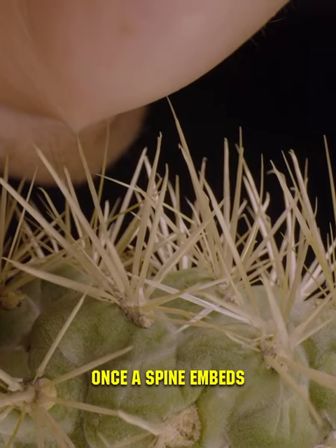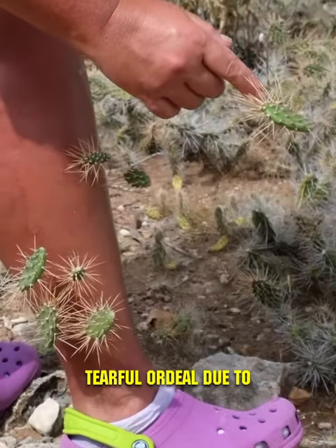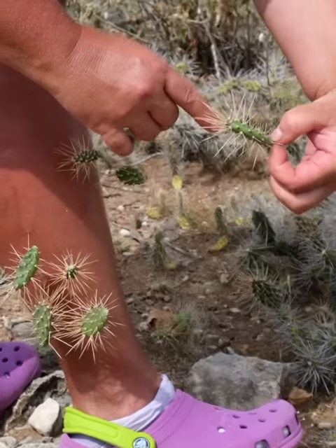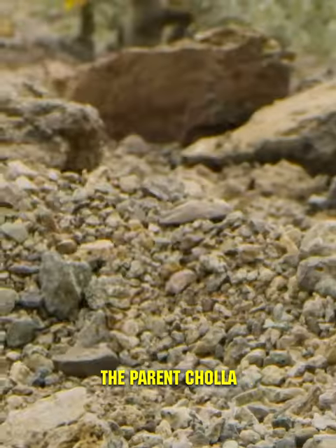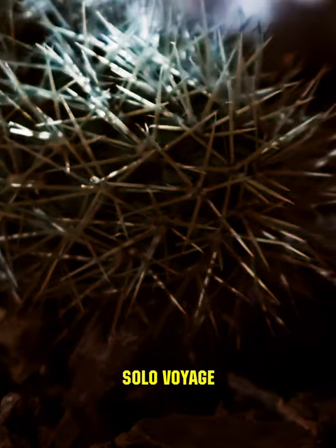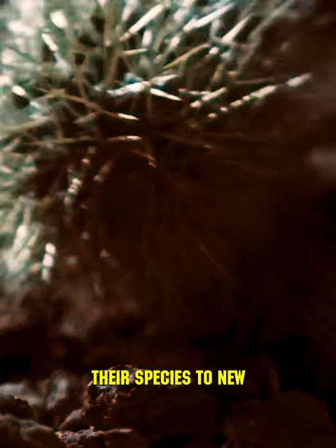Once a spine embeds itself in the skin, removing it is a tearful ordeal due to how deeply it gets stuck. At night, young offshoots detach from the parent cholla plants and embark on a solo voyage across the desert, spreading their species to new territories.